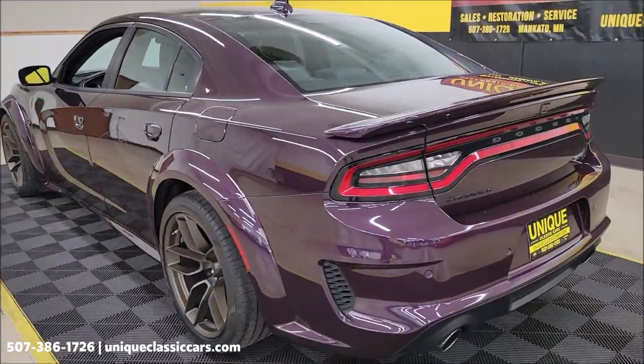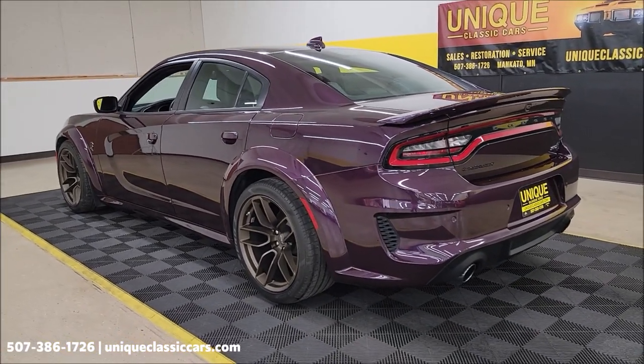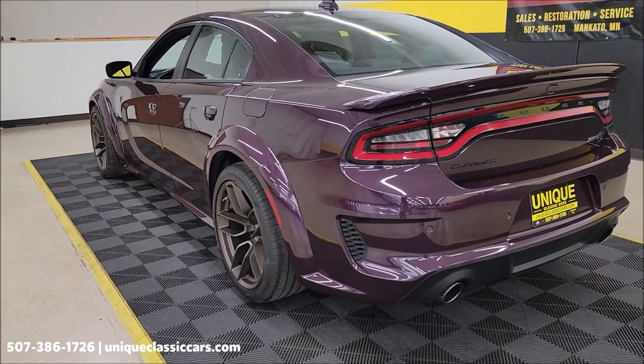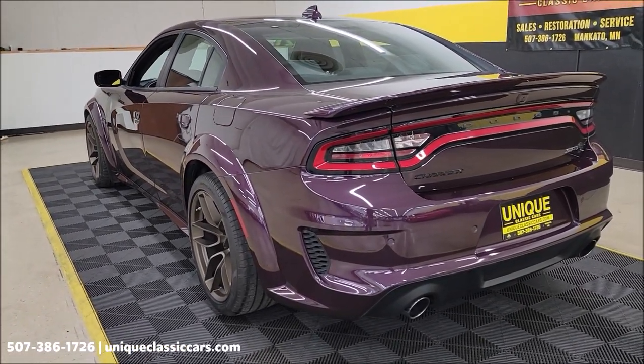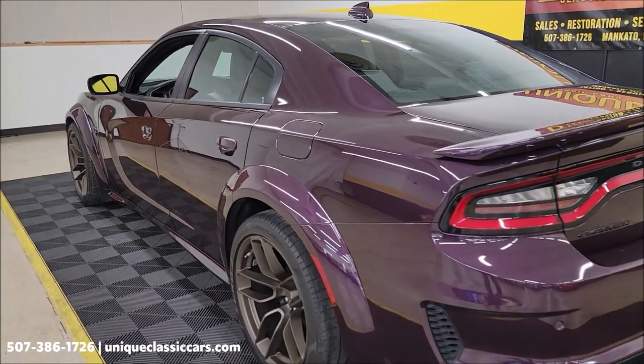We'll start this car up here at the end of the video — let's hear it run. Take a peek underneath the hood, and also remember at the very end of the video we'll do a little drive with this car and take you for a virtual ride so you can see what it's like going down the road.